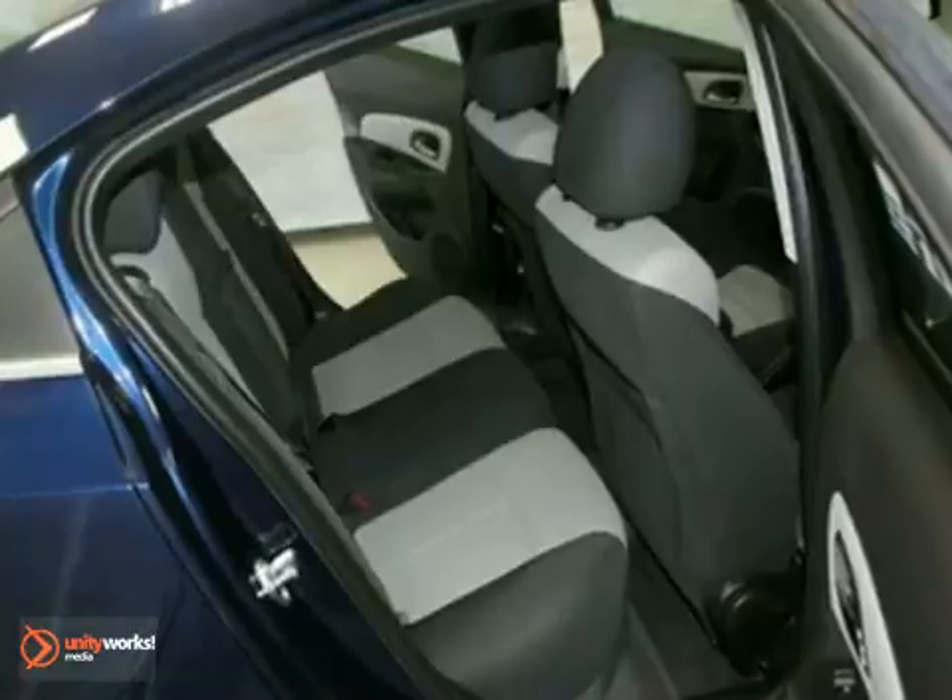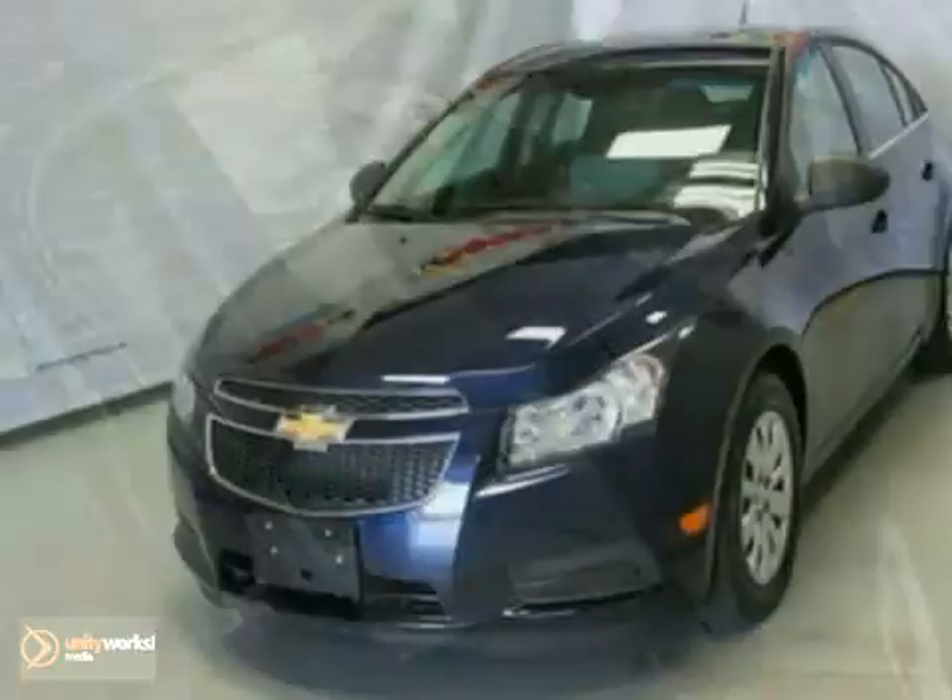And with traction control, it won't be here long. Come in for a test drive today and see it for yourself.